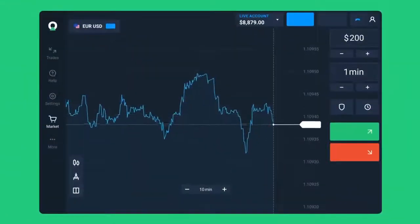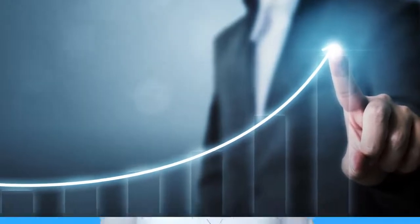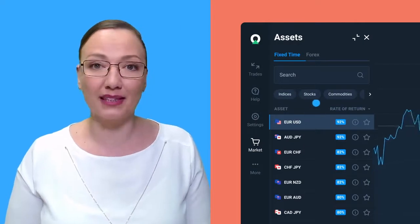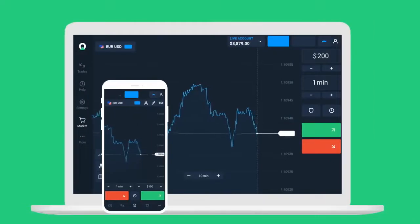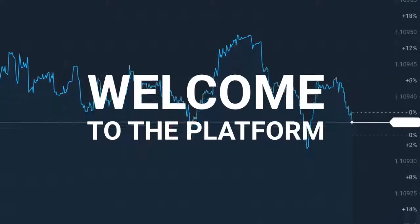Hey there, I bet you're watching this video because you want to earn from home working on the financial markets. I'm glad to tell you that you came to the right place. My name is Angie, I am a financial analyst with Lim Trade, and in this video I'm going to tell you about the benefits of our platform and show you how easy it is to start. Just imagine two financial instruments — Fixed Time Trading (FTT) and Forex — available to trade at the same time. Lim Trade is the easiest and most comfortable access to the financial markets.